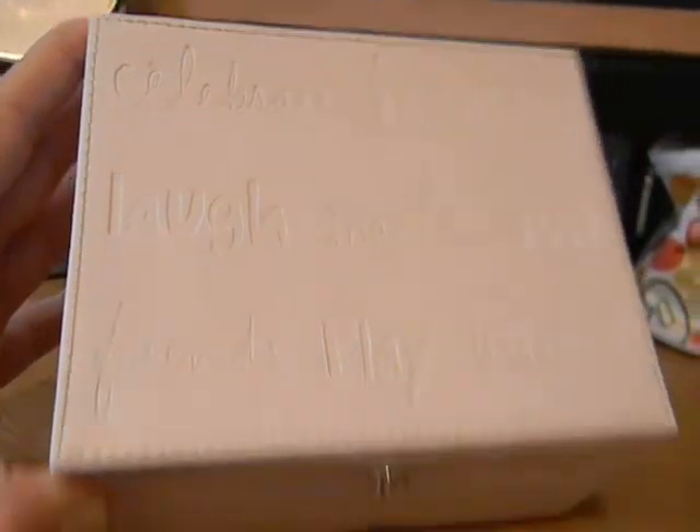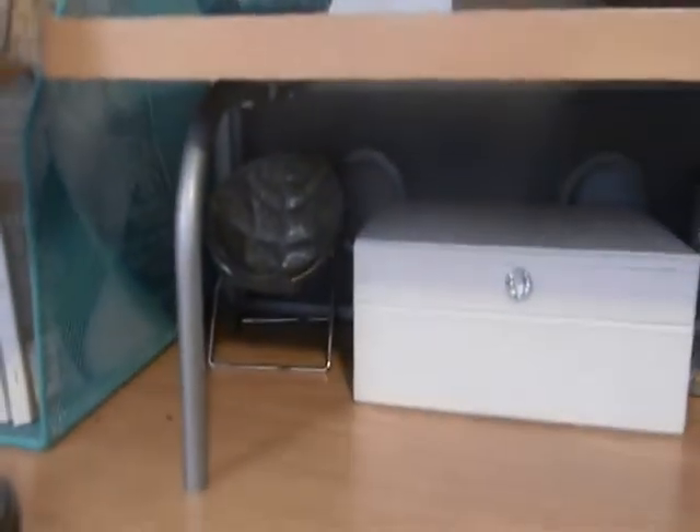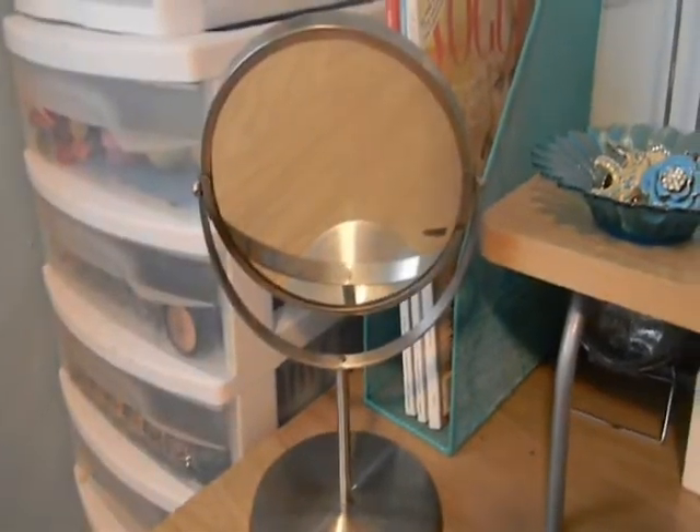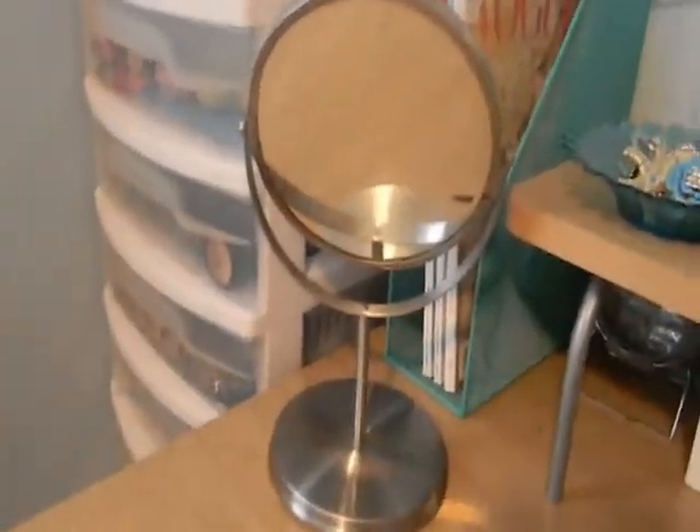This is a jewelry holder I got from Walmart for about three dollars. Inside I have all my stud earrings — it's not very organized but I just got it. There's my cell phone holder under there for some reason. And there's my mirror — I don't want to blind you guys so I just flipped it down. I have an eyeliner thing on it.